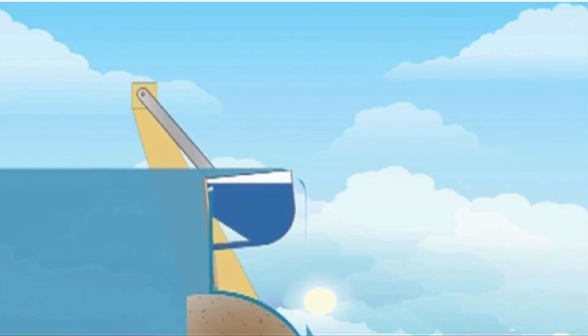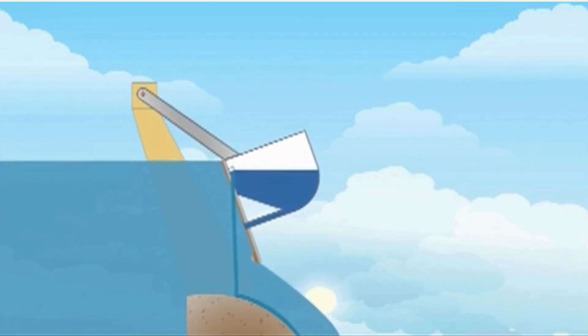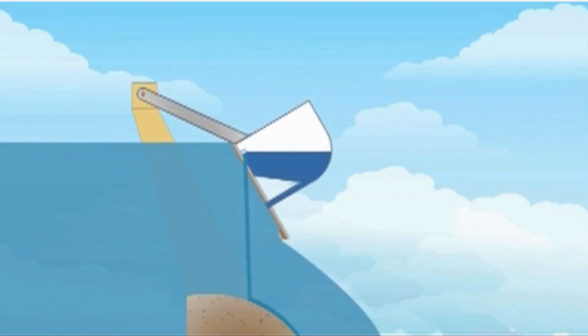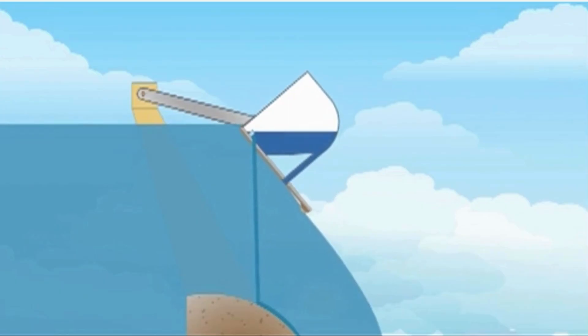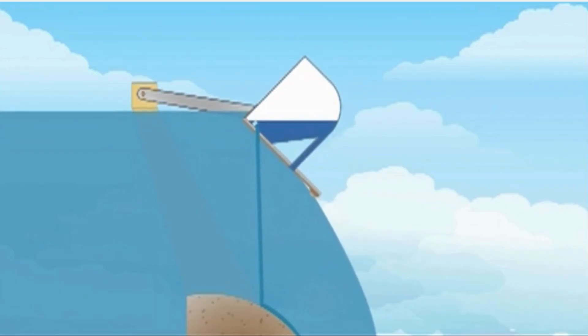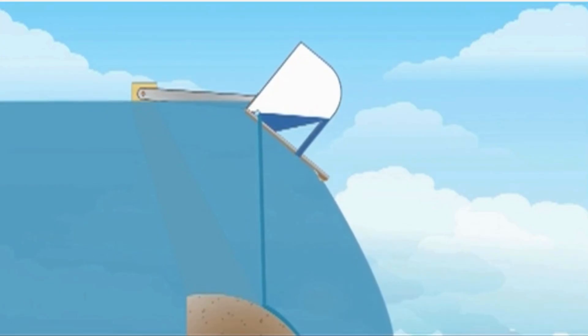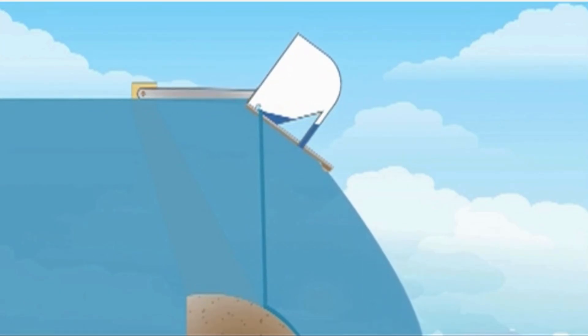As the upstream water level rises further, hydraulic pressure pushes the gates outward and upward, initiating the opening. With further rise, they open progressively wider while floating above the water surface. At high flood level, the gates reach their fully open position, discharging water completely unobstructed, operating just like an ungated structure.